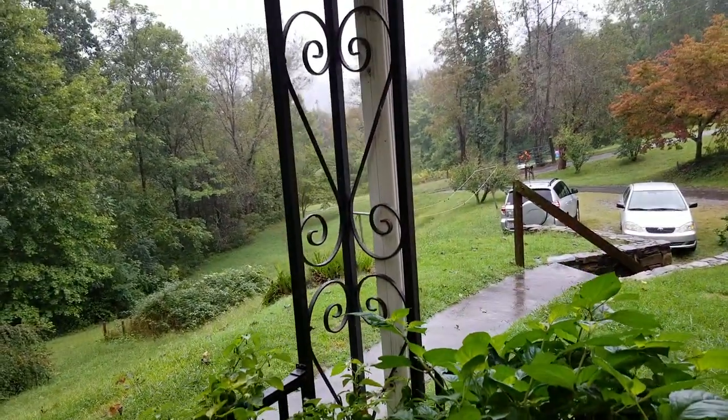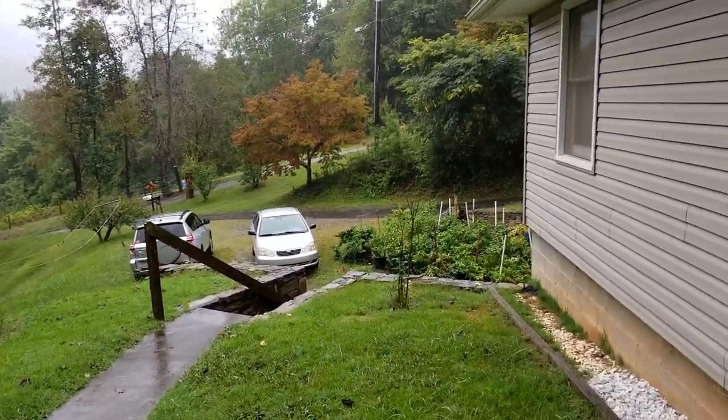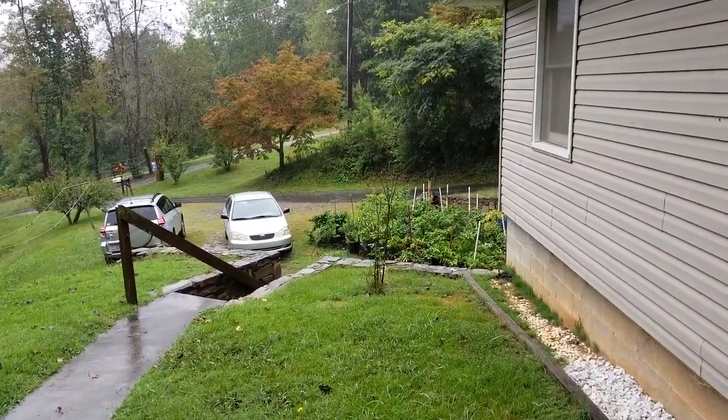We're getting a lot of rain — this is what's left from Hurricane Florence. It's like a tropical depression now; we're catching the edge of it.